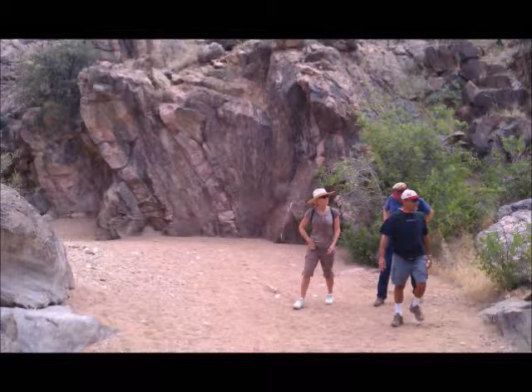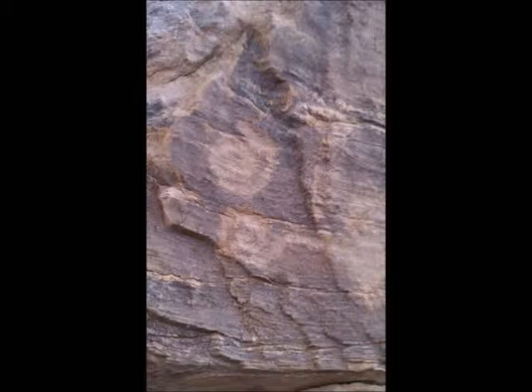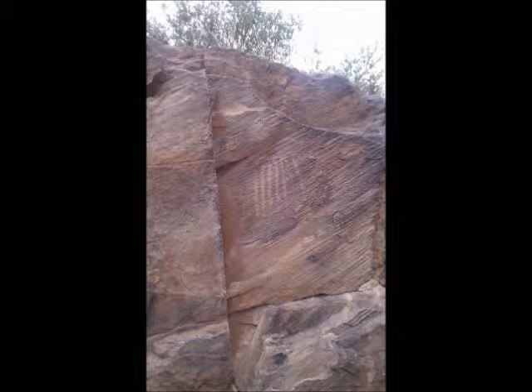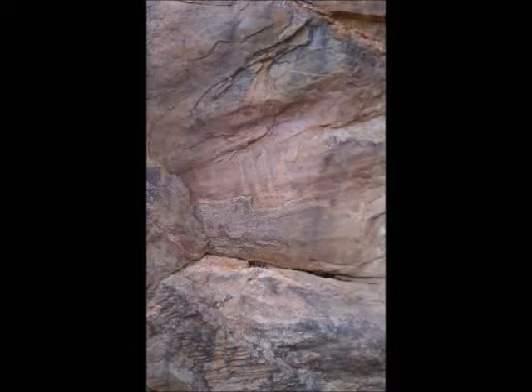Talking Rock got its name from a historical site on the property. Over 1,300 Native American petroglyphs can be found describing stories on the walls of what is now called Inscription Canyon. These ancient writings were discovered by the Yavapai Chapter of Arizona Archaeological Society in 2002, and are believed to have been originally created by the Hualapai Indians.